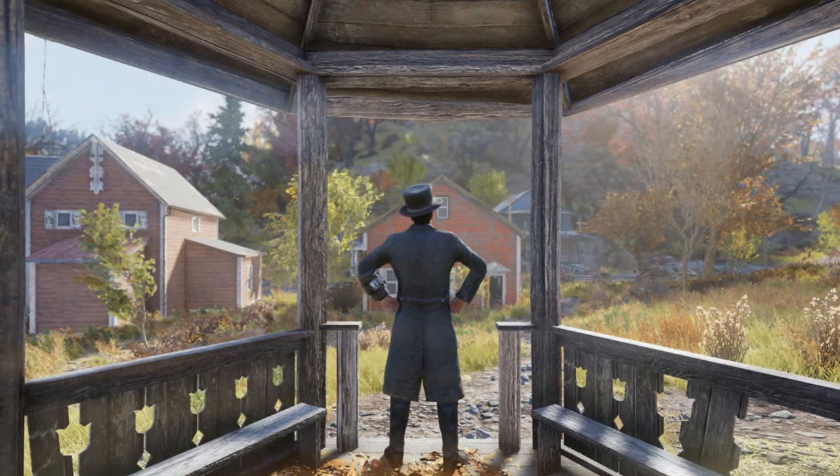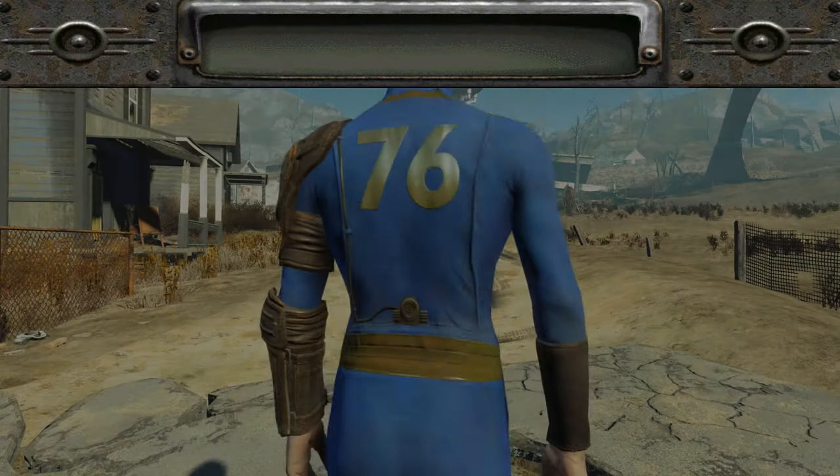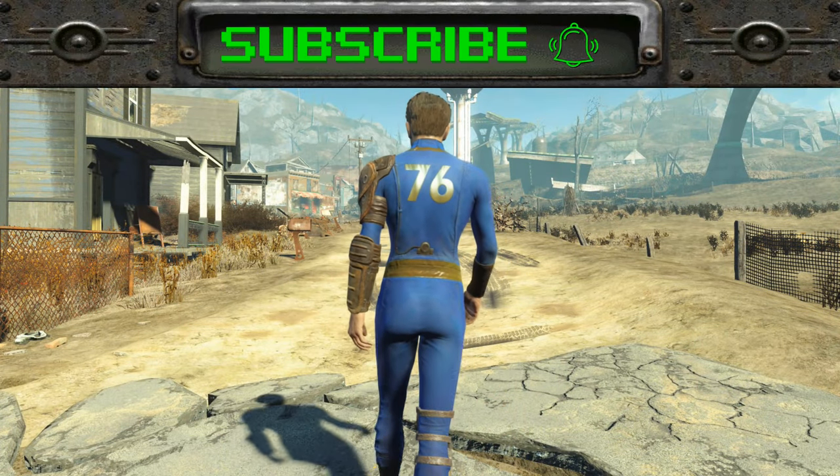So that, fellow vault dwellers, is how you find the Civil War suit and hat. So tell me, what is your current outfit in Fallout 76? Leave a comment, I'd love to know.